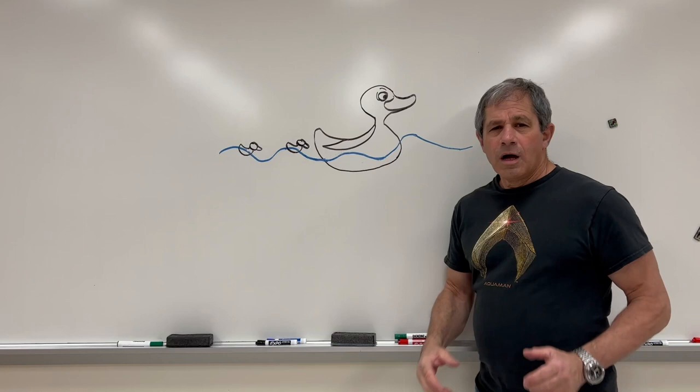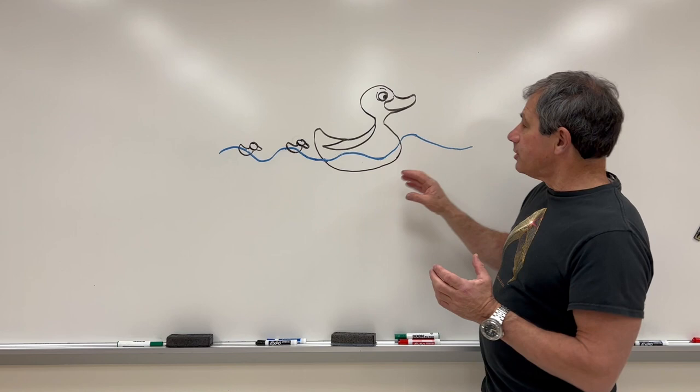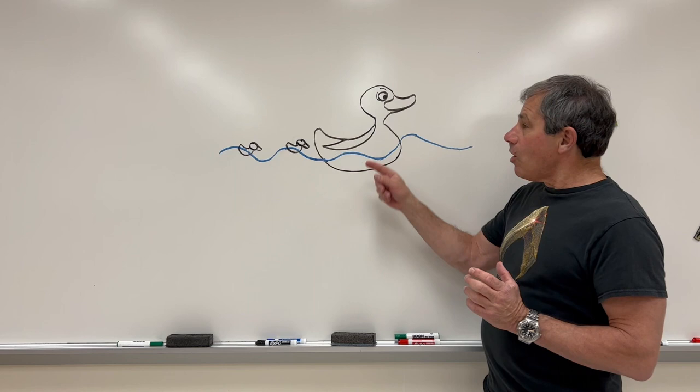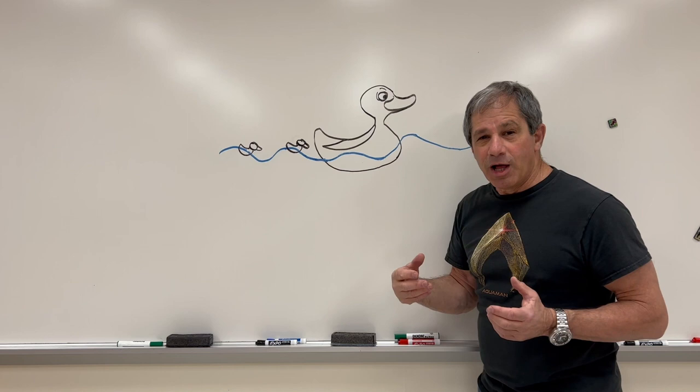Another idea which may help ducklings move along and save energy is that as the mother duck swims, she displaces water and creates waves around her — a large bow wave in front, and then another wave in the stern, in the very back. If the ducklings can space themselves correctly, they can ride those waves in her wake, saving energy along with the vorticity that the mother duck supplies.